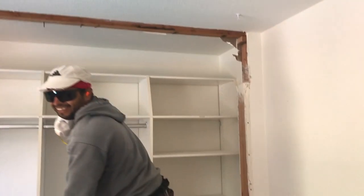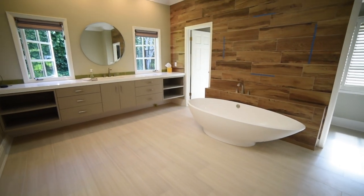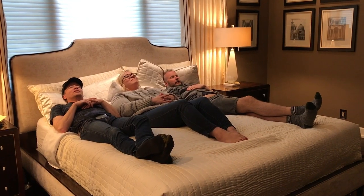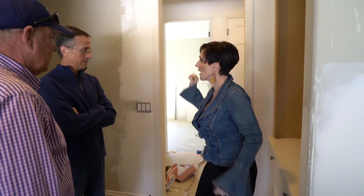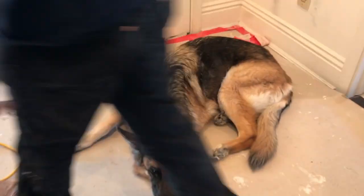Don't break the house, just fix it. Look at my elbow when we're high-fiving. Another hard day at the job site.